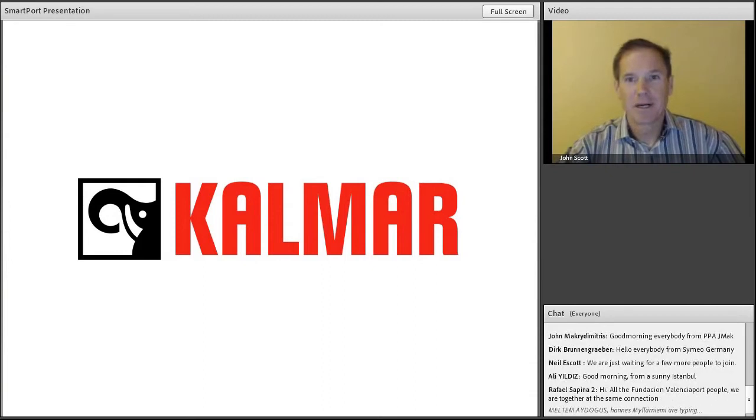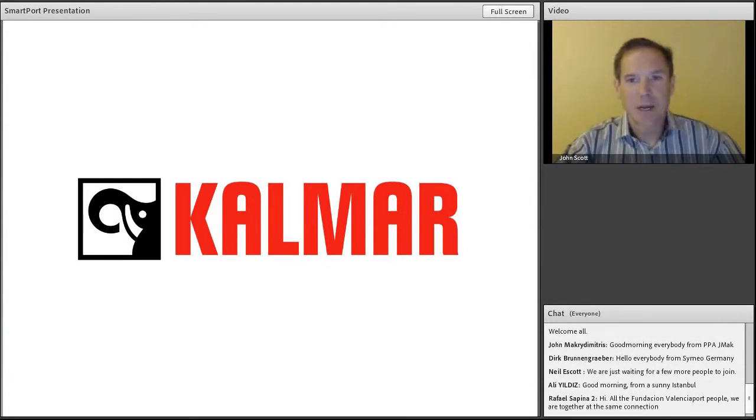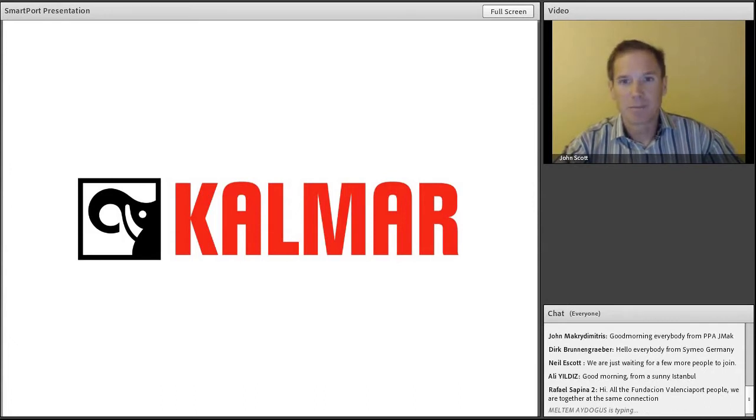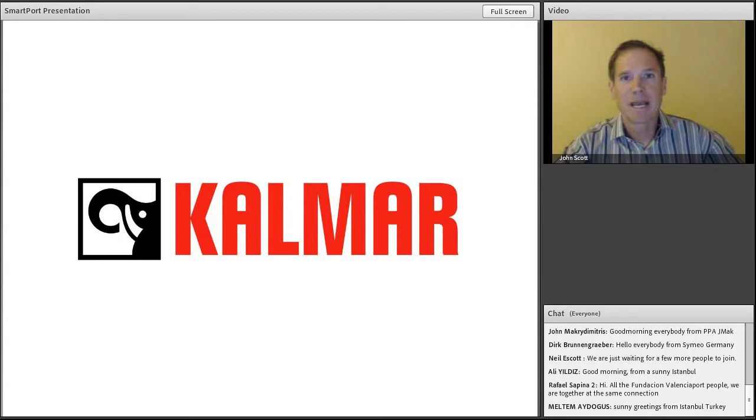Good morning. My name is John Scott and I'm the Vice President of Automation Sales for the Americas. I'll be walking us through the presentation this morning. I'm sitting in for Neil Escott who has lost his voice, but if you look at the chat session you should be able to interact with him there. For those joining us who were part of our first presentation, welcome back. There is a chat session in the middle of the screen where you can interact with Neil, Lucia, and colleagues during the presentation. We'll also have a question and answer session at the end.